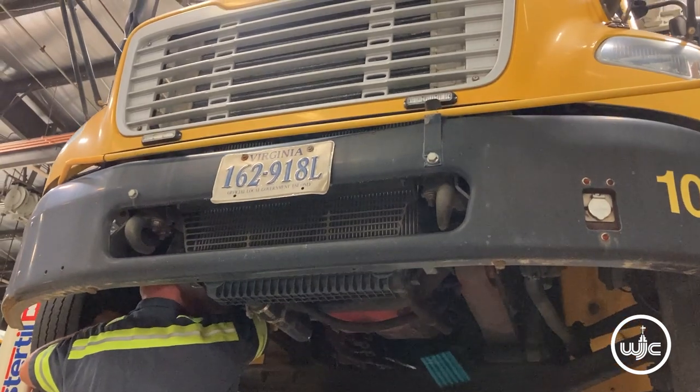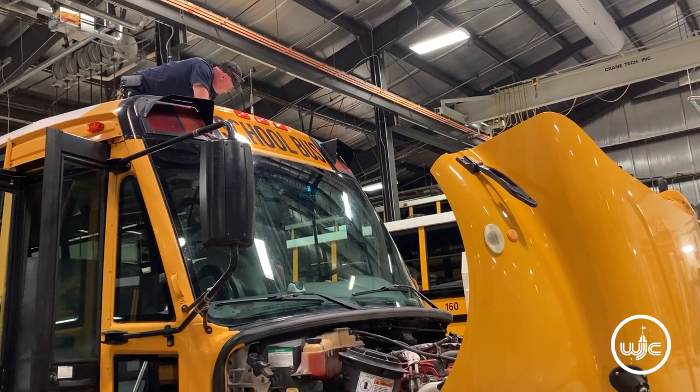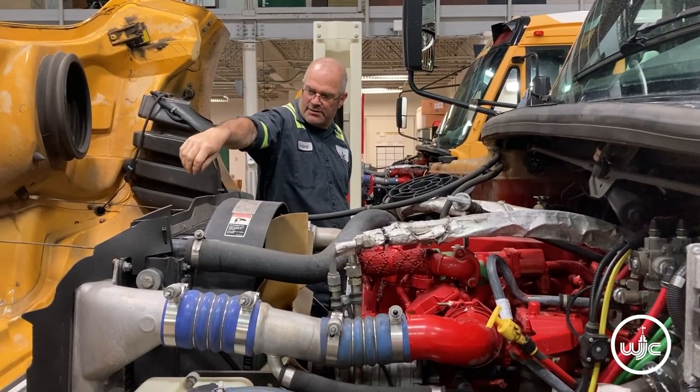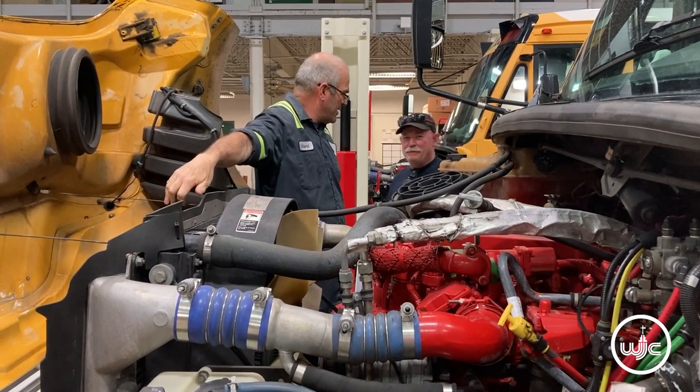We're checking not only the powertrain, the underneath, the motor, the transmission, rear end, tires, brakes. We're also going through the inside of the bus, making sure that everything is spot-on and looking good.